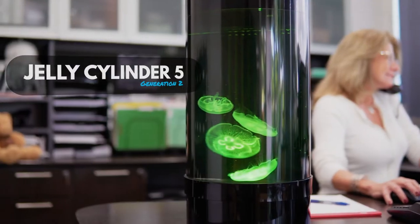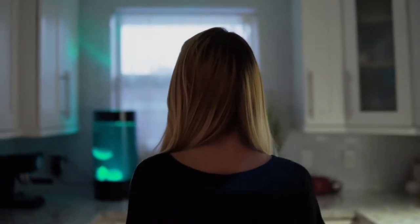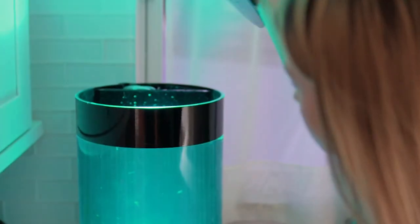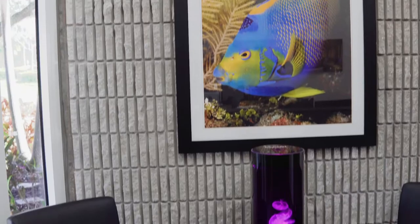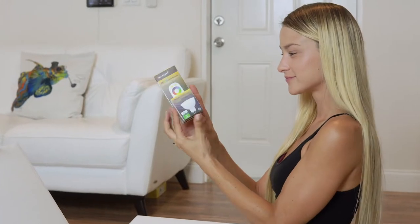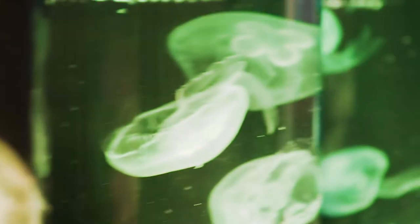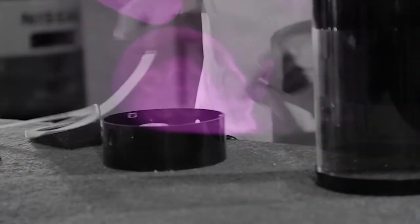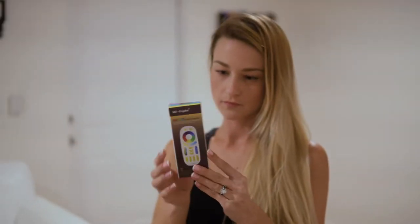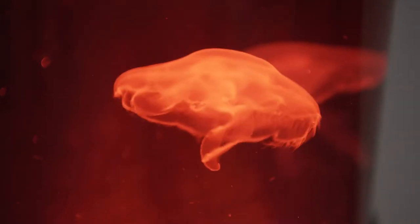The Jelly Cylinder 5 Generation 2 offers a bigger, better, and easier experience with beautiful live pet jellyfish. A special laminar water flow not possible in regular fish tanks keeps conditions just right for healthy jellyfish. With more advanced and brighter LED lighting, you can now scroll through a wider range of hues and create the perfect mood by adjusting color intensity and saturations.